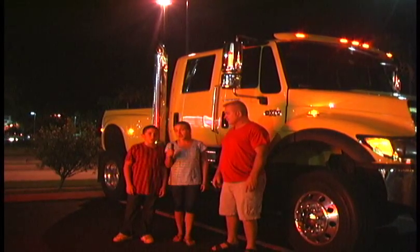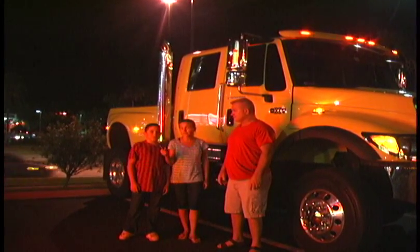Samantha, I'm Scotty with kidsoutlook.com, and we're in Orlando, Florida today looking for the world's largest truck.